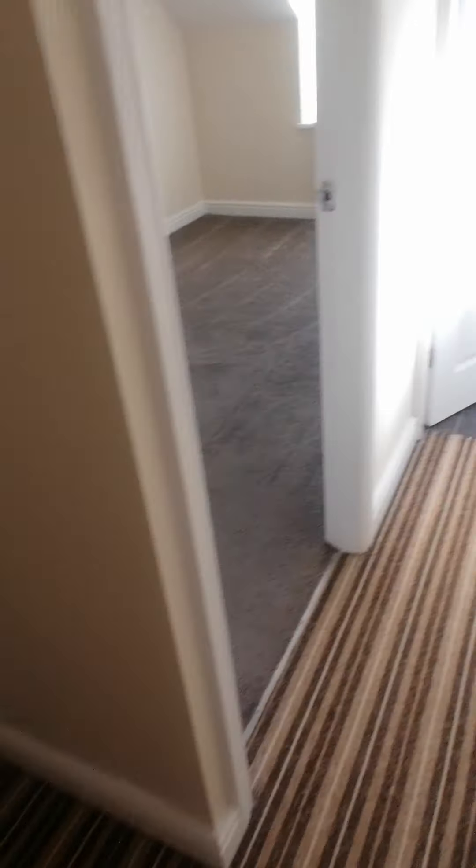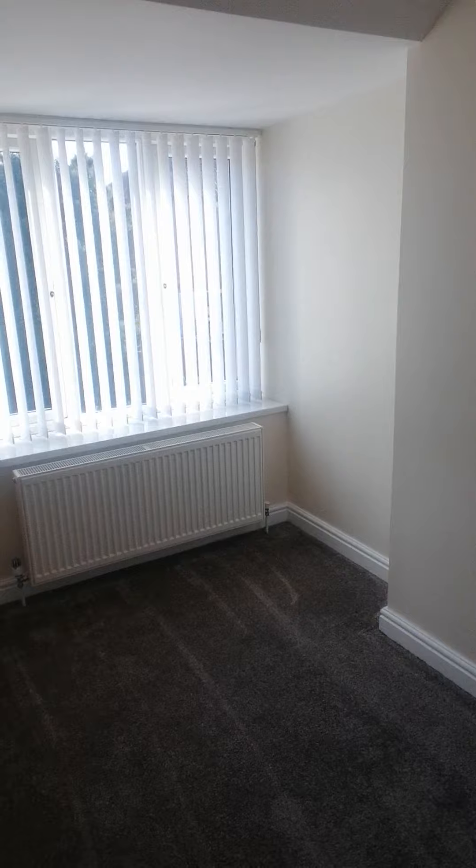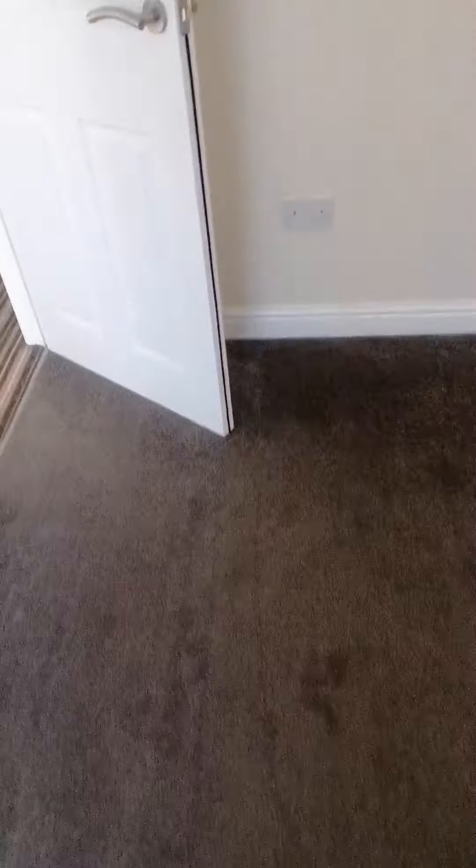We've got a nice big room at the back as well, facing over the back. You can easily get a double bed in this one as well, so that's a nice big room. Again neutral colours on the walls and on the floor.